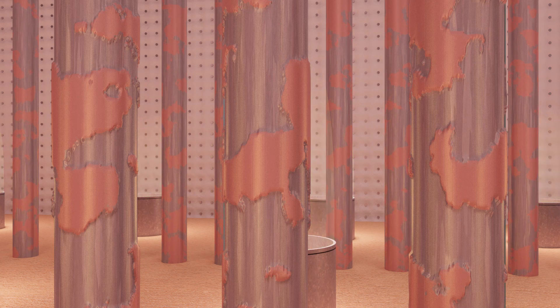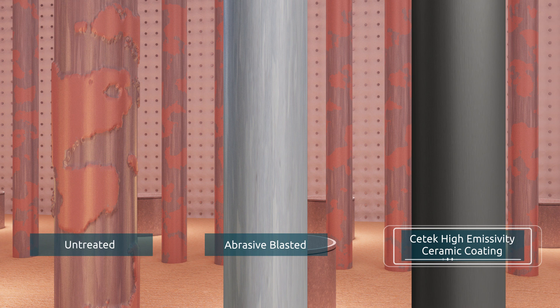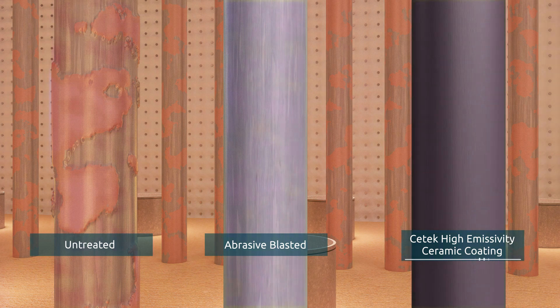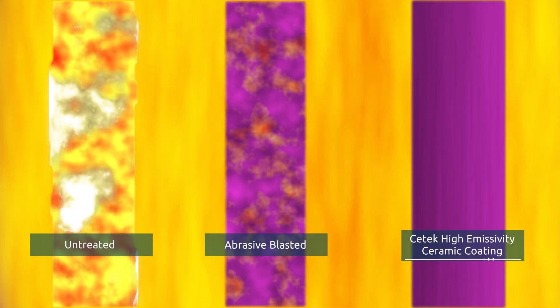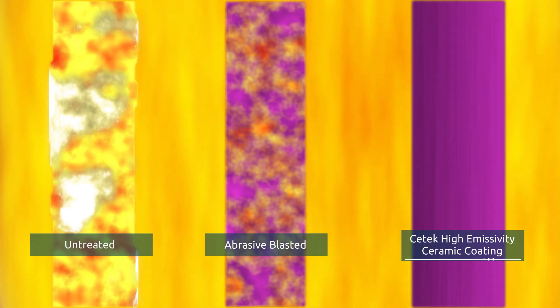The developing scale acts as an insulator, hindering heat transfer to the process and decreasing radiant efficiency. Consequently, the furnace must be over-fired to maintain production rates. Left untreated during turnarounds, the thickness of scale on the tubes will continue to increase and further decrease efficiency.